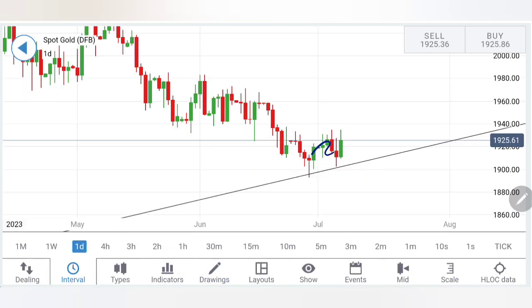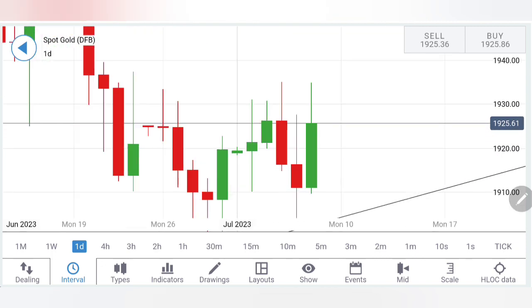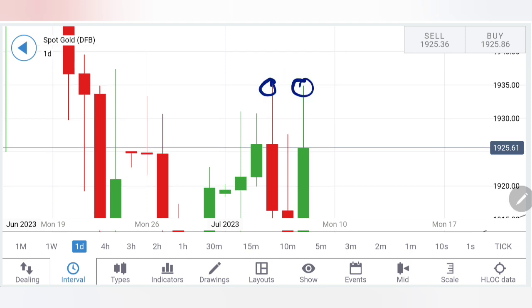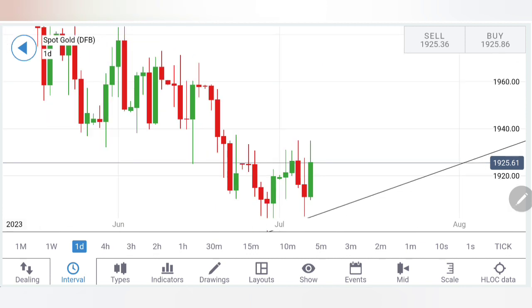On the daily charts, there was a reversal sign, since which gold has given higher highs and higher lows — specifically three to four green candles, then a retracement, then a green candle towards the end of the week. Importantly, 1940 was a greater support earlier when prices traded above it; now this zone is a greater resistance. Multiple candles have failed to break above 1935–1940 levels. Last week alone, it tried to breach 1935 twice but failed — indicating 1935–1940 is a greater resistance zone.